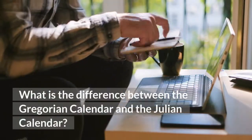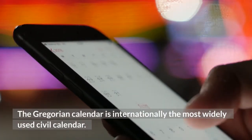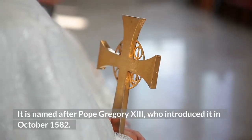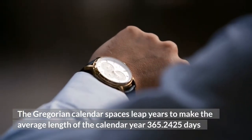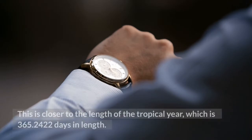What is the difference between the Gregorian calendar and the Julian calendar? The Gregorian calendar is internationally the most widely used civil calendar. It is named after Pope Gregory XIII, who introduced it in October 1582. The Gregorian calendar spaces leap years to make the average length of the calendar year 365.2425 days, which is closer to the length of the tropical year, which is 365.2422 days in length.